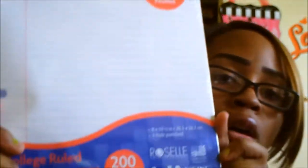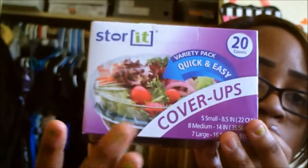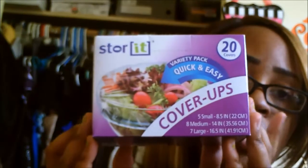I had to get one of these 200 sheets of filler paper — my daughter is starting pre-K this year so she needed one of these. When I went to Target, these were like $2.49 or $3.49, so I said I'm going to take my butt to the Dollar Tree and get it for a dollar. And one of the last things I got is the Store It Variety Pack Quick and Easy Cover-Ups — it comes with five small, eight medium, and seven large, 20 in there total. I'm going to give these a try.